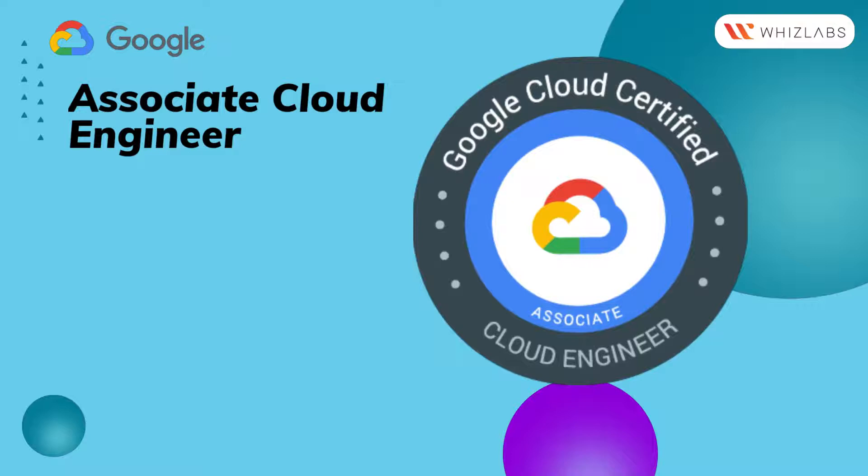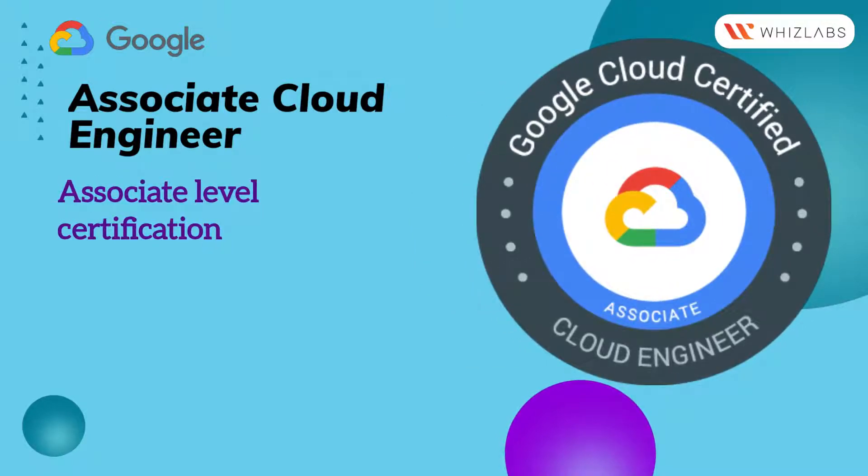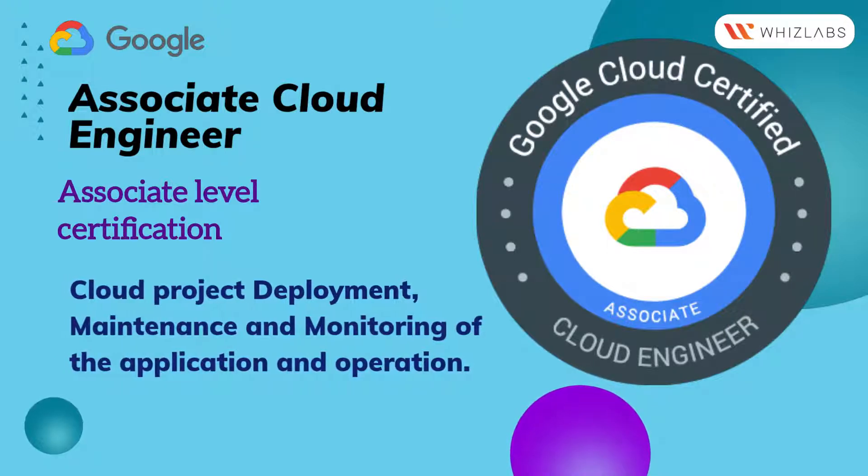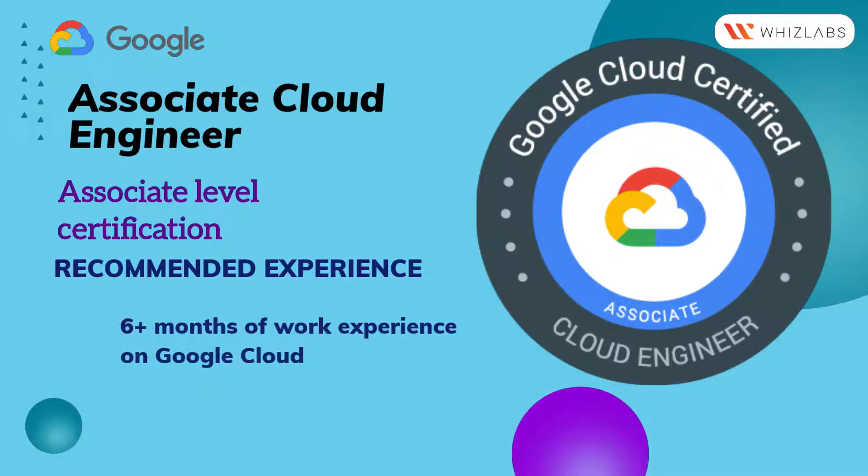Associate Cloud Engineer Exam is an associate-level certification. It validates the knowledge of cloud project deployment, maintenance, and monitoring of the application and operation. It requires more than six months of work experience on Google Cloud.